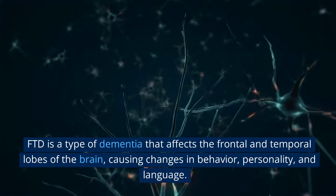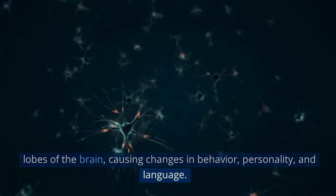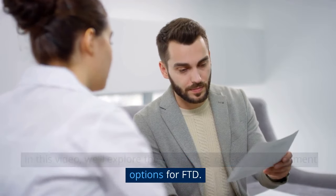FTD is a type of dementia that affects the frontal and temporal lobes of the brain, causing changes in behavior, personality, and language. In this video, we'll explore the symptoms, causes, and treatment options for FTD.